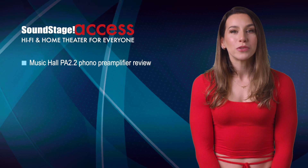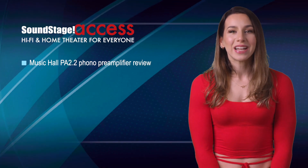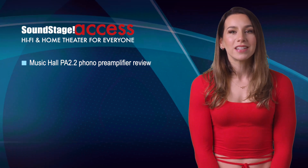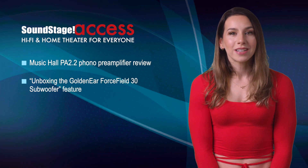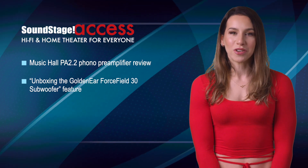On Soundstage Access, Tom Moon reviews the Music Hall PA 2.2 phono preamp. This little component has a secret ingredient — an analog-to-digital converter that lets you make digital files of your LPs that you can play from your computer. Plus, it has a headphone amp. And in his monthly unboxing feature, Dennis Berger gives some clues of what to expect from his upcoming review of the GoldenEar Forcefield 30 subwoofer.